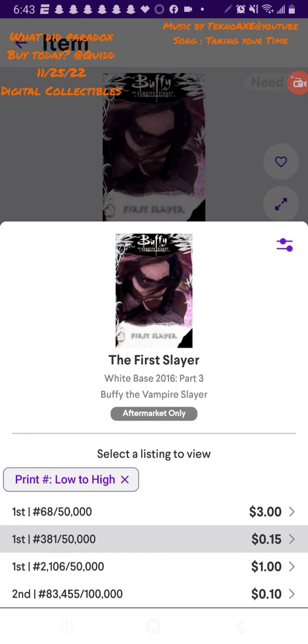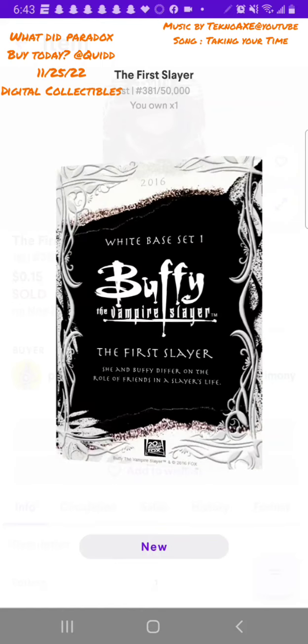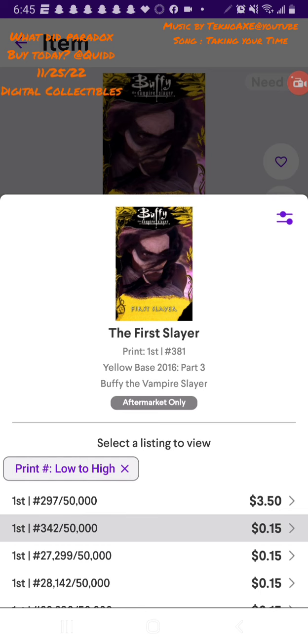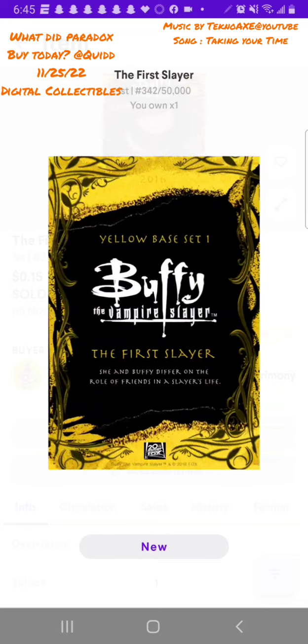This one is Buffy the Vampire Slayer from a 2017 set — one of the base cards, number 3 out of 50,000, so I think it's pretty low. It's the First Slayer and it shows the print dates. I personally like to collect earlier prints. Here's another one from a different set — a 381, all 342, which is pretty cool.